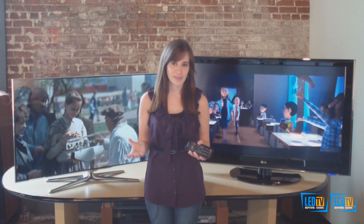I hope we've answered some of your questions today regarding LED versus LCD. For more on LED, LCD, and other TV technologies, visit the LED or LCD TV Buying Guide.